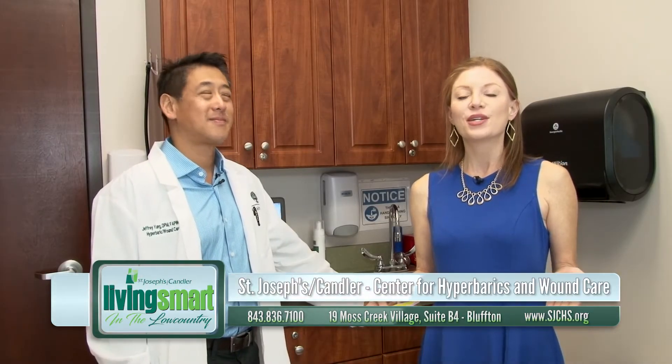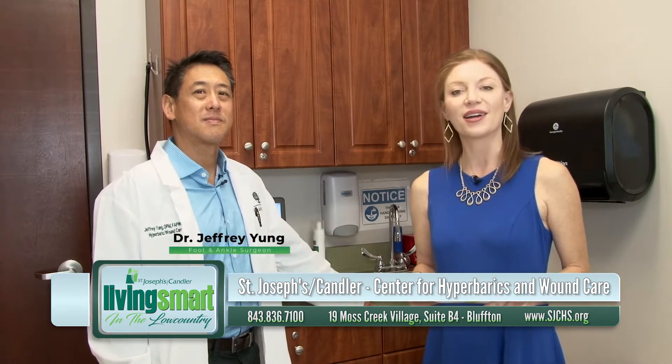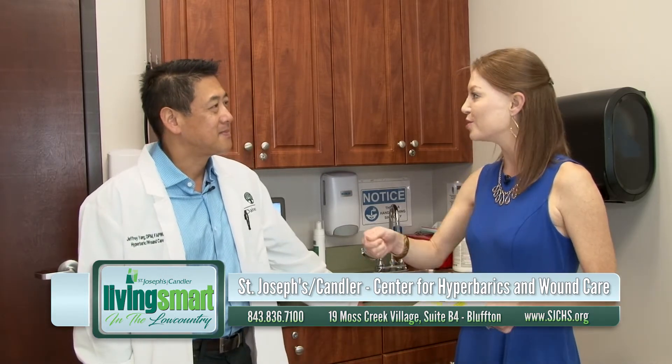Welcome back. If you're just joining us, we're here at St. Joseph's Candler talking wound care and hyperbarics, and now we're joined by Dr. Young. We're going to check in with him and see a little bit more about what they do here. Nice to see you. Nice to see you too, thanks for taking a break with us.